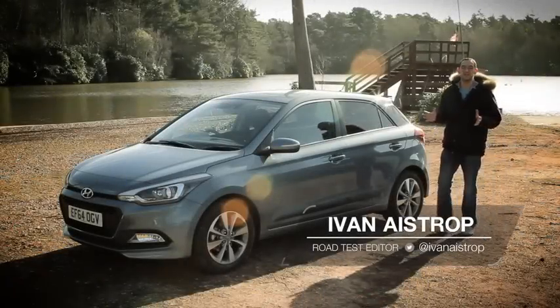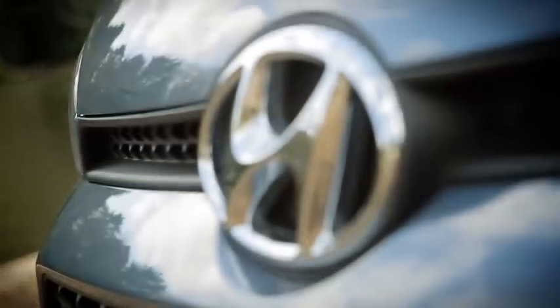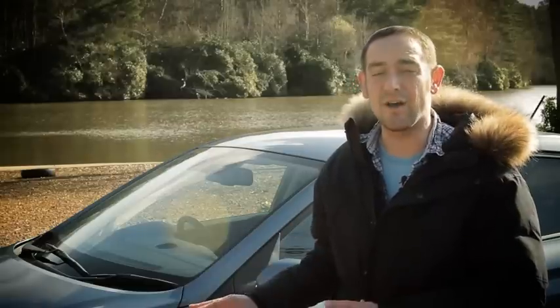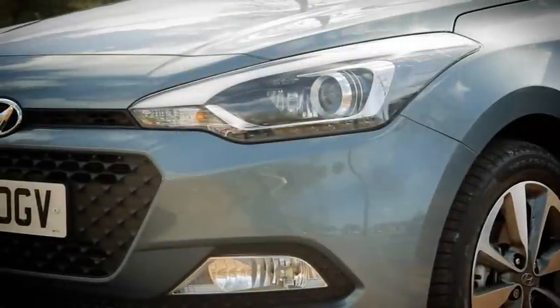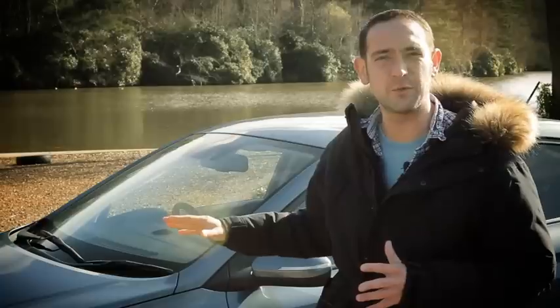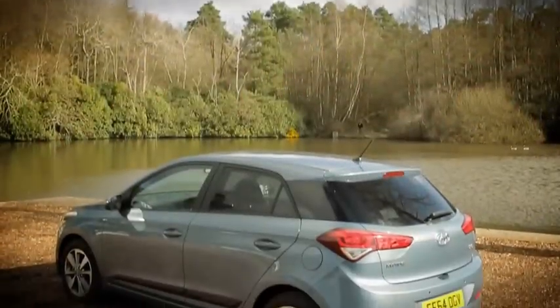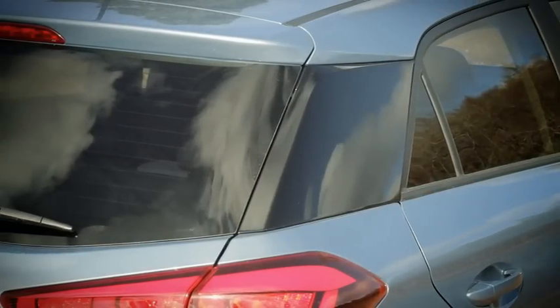One of the i20's newfound attributes is style. Hyundai's small cars in recent years have looked, well, a bit dreary, but this car has some real verve in the way it looks. With these intricately shaped headlamps and three layers of mesh grille, there is plenty going on at the front end. The steep angle of the windscreen also gives it quite a sporty, low-slung look, as do these rear pillars finished in black, which give the roof a kind of floating effect.